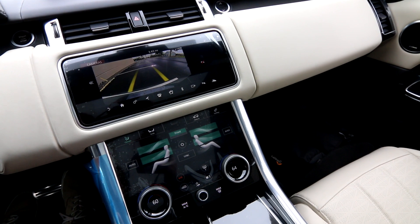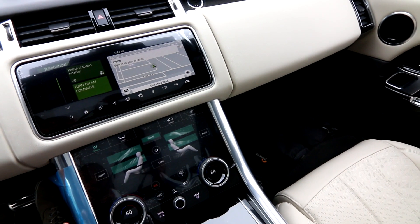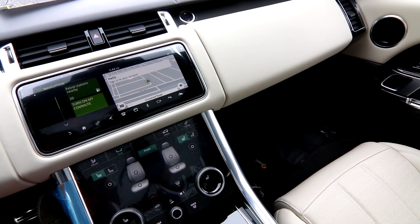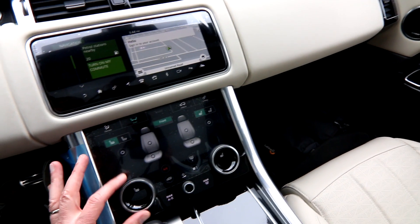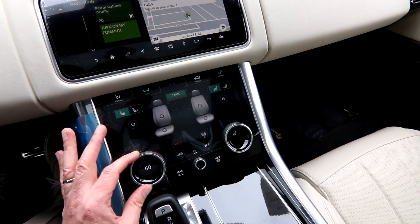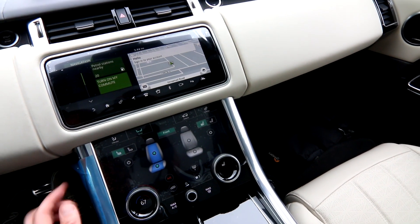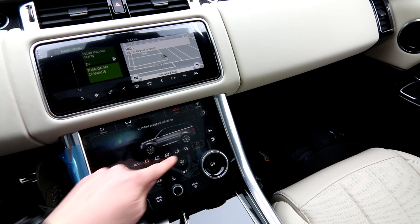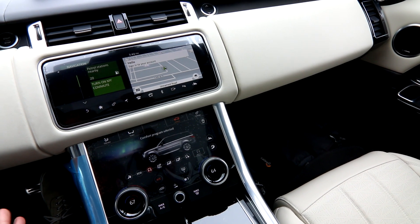A really nice, easy-to-use infotainment system. The top screen is for navigation and the parking camera. The bottom screen is a tablet-like interface for operating the heated and ventilated seat controls — the physical seat controls are on the sides of the seat. You can use this button to adjust your climate control settings or your heated and cooled seat settings. You can also make adjustments to your vehicle here. These are some of the different terrain settings — we have snow and ice, sand, gravel — pretty much every type of terrain is covered on a Range Rover. That's why they call it a Range Rover.